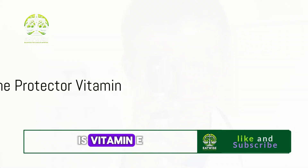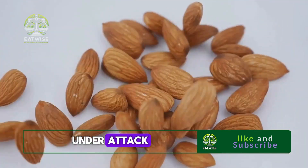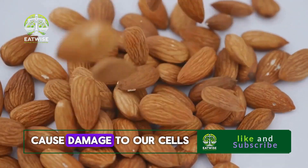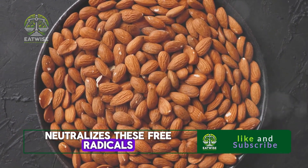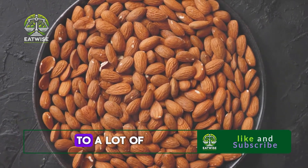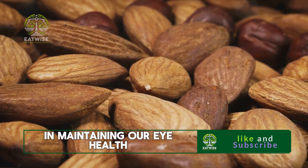Third on our list is vitamin E, also known as the protector vitamin. This is a fat-soluble vitamin that plays a significant role in protecting our eye cells. Our bodies are constantly under attack from unstable molecules known as free radicals, which can cause damage to our cells, including those in our eyes. Vitamin E is like the knight in shining armor for our cells — it steps in and neutralizes these free radicals, preventing them from causing harm. This is particularly crucial for our eyes as they are exposed to a lot of oxidative stress from sunlight and environmental pollution.